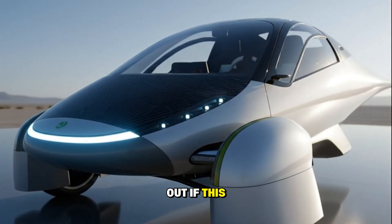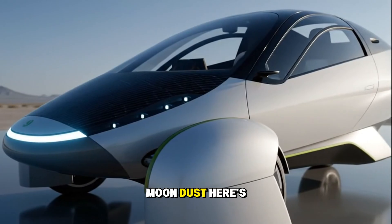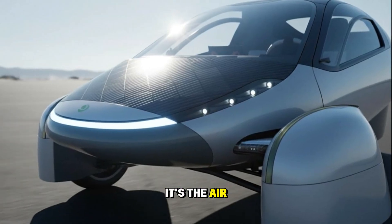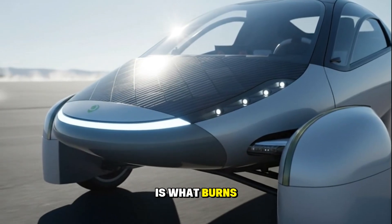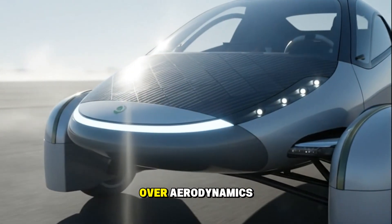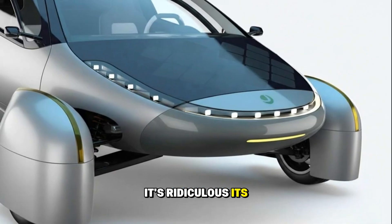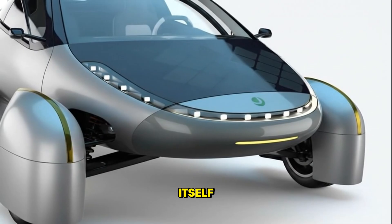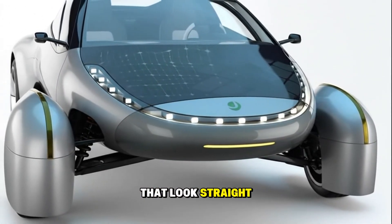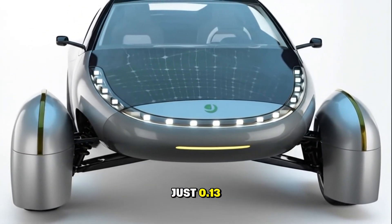So let's find out if this math checks out, or if it's just marketing moon dust. At highway speeds, your biggest enemy isn't the road — it's the air. Pushing air out of the way is what burns most of your energy. That's why so many automakers obsess over aerodynamics. And in this department, Aptera isn't just good — it's ridiculous. Its shape looks like it was carved by the wind itself: long, narrow, teardrop profile with wheel covers that look straight off a jet turbine. The result? A drag coefficient of just 0.13.